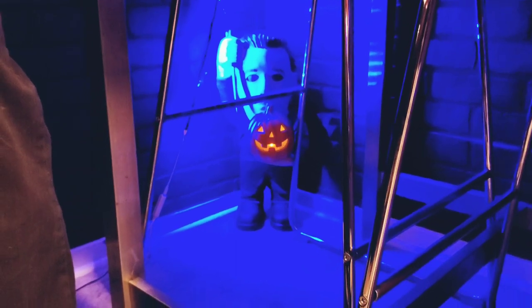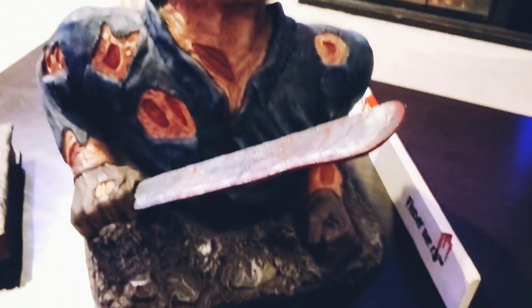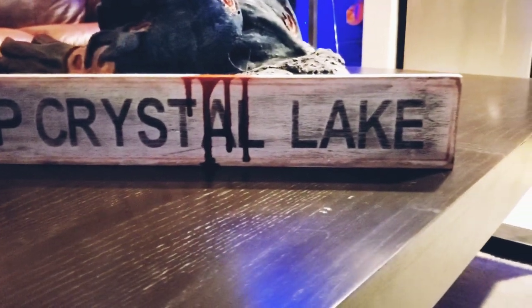Got a little life-size Sam from Trick or Treat. There's a little Michael Myers down there from Spirit Halloween — cute little bastard. Right here on my coffee table I have this Ruby's Jason Groundbreaker, with this Camp Crystal Lake sign that I found on Etsy — I just weathered it myself and added blood to it.